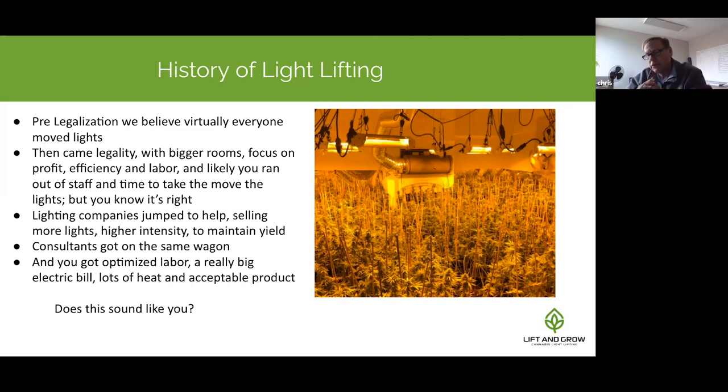Then came legalization and the pressure to scale — managing labor, cost of goods, fertilization, lighting, and everything else involved in scaling from a couple hundred square feet to 25,000, 50,000, or 100,000 square feet. During that scale-up, labor becomes intense and you likely ran out of time to do things you knew were right. Growers had to leave certain things behind, including the ability to move lights, partly because there was no commercially available at-scale method to do it.